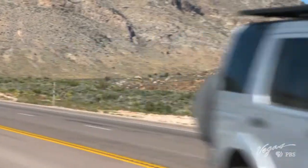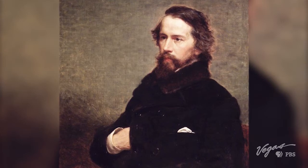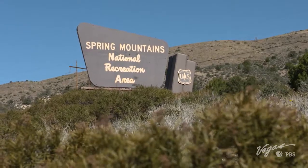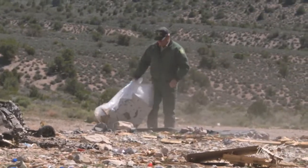Just east of Las Vegas lies the Mountain Springs Summit. Discovered in 1844 by explorer John Fremont, the summit's remote location attracts gun lovers. Randy Swick with the U.S. Forest Service oversees many of the wildland areas used as shooting ranges. It's a gorgeous day and a beautiful piece of country to be in.